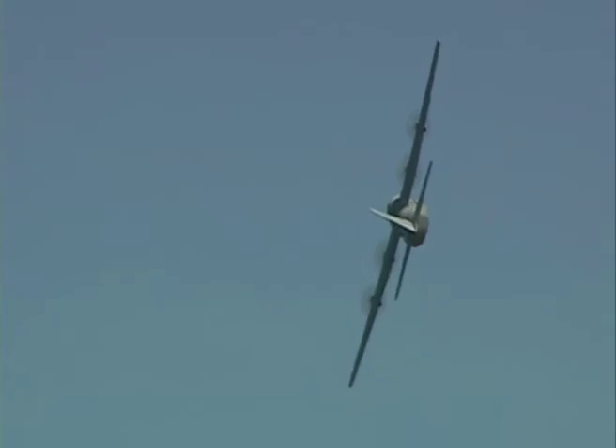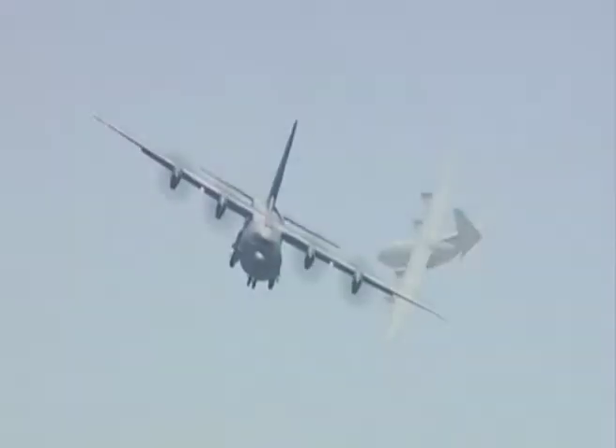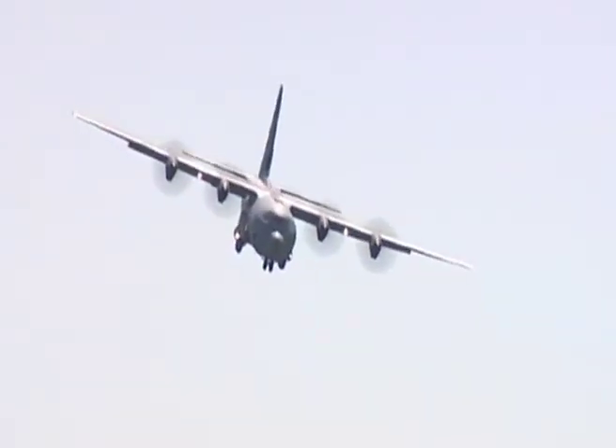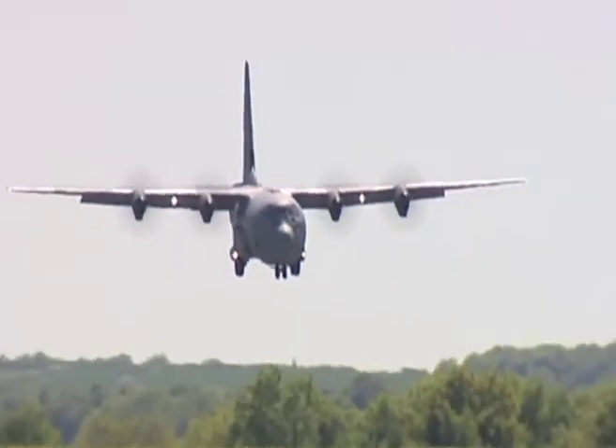This is the first time that the Hercules has performed at Biggin for a number of years, and its ability to perform short landings and takeoffs shows why this aircraft has proved so successful in bringing supplies into remote and difficult landing strips.